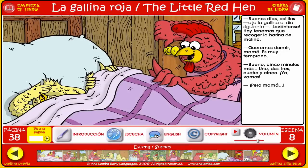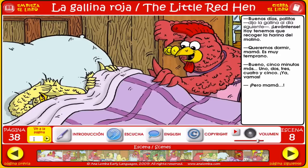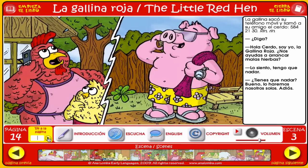And if you want to go to a specific page, then use this tool over here. Let me show you the conversation between the hen and the pig, for example, which I might start on page 14. La gallina sacó su teléfono móvil y llamó a su amigo el cerdo. Five, eight, four. Two, one. Three, zero. ¡Hola, cerdo! Soy yo, la gallina roja. ¿Nos ayudas a arrancar malas hierbas? Lo siento. Tengo que nadar. ¿Tienes que nadar? Bueno, lo haremos nosotros solos. ¡Adiós!